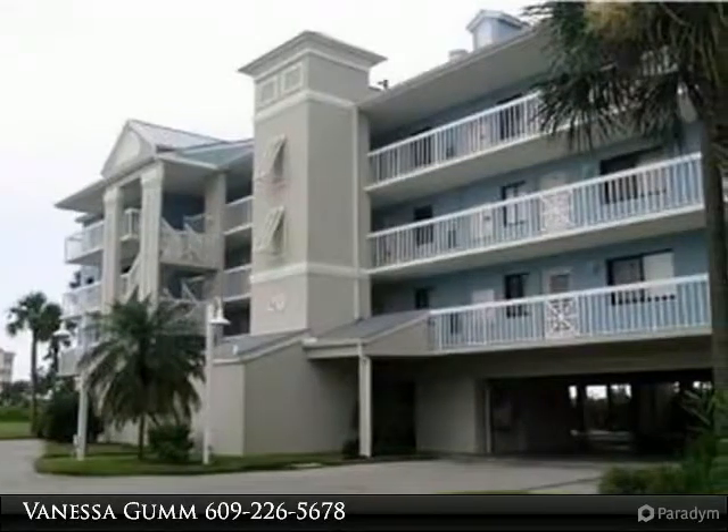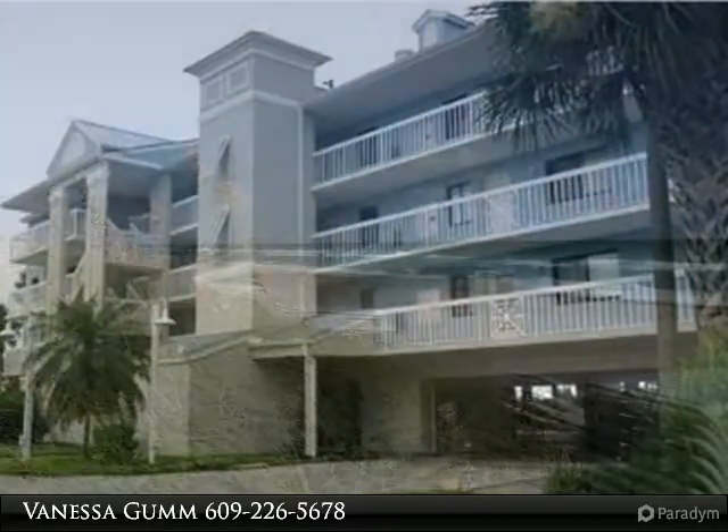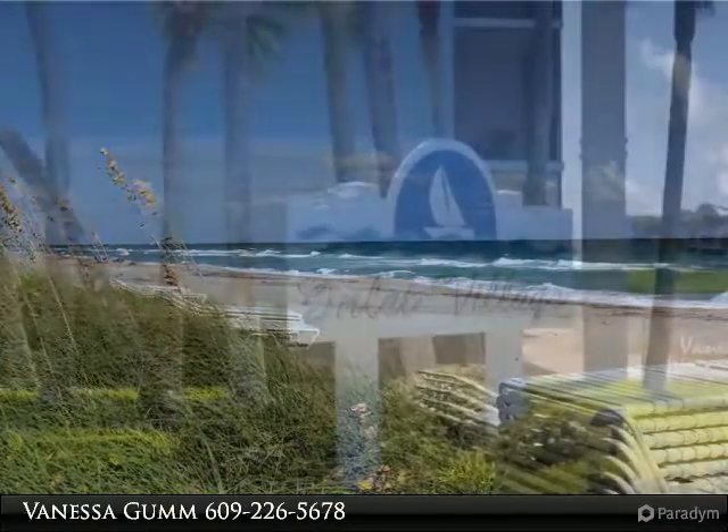This gorgeous two-bedroom, two-full bath unit offers a sun porch and separate screen patio, and boasts wide river views. The kitchen is fully equipped for your use. The furnishings and decor are sure to please.